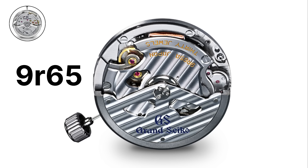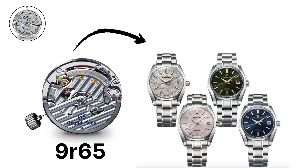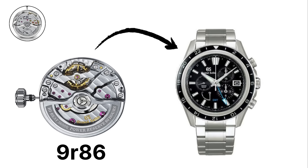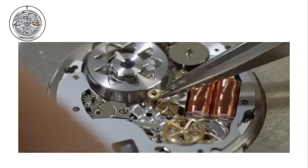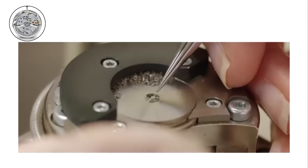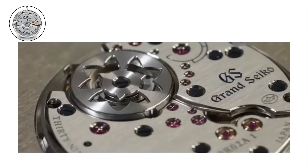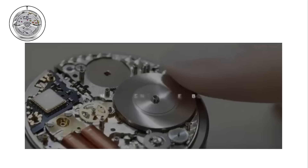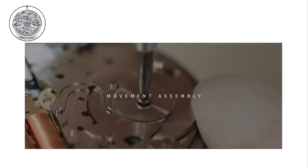Popular calibers include the 9R65, which powers many Grand Seiko models, and the 9R86, which adds a chronograph function. These movements are hand-assembled in Japan and represent the highest level of Seiko's watchmaking expertise.